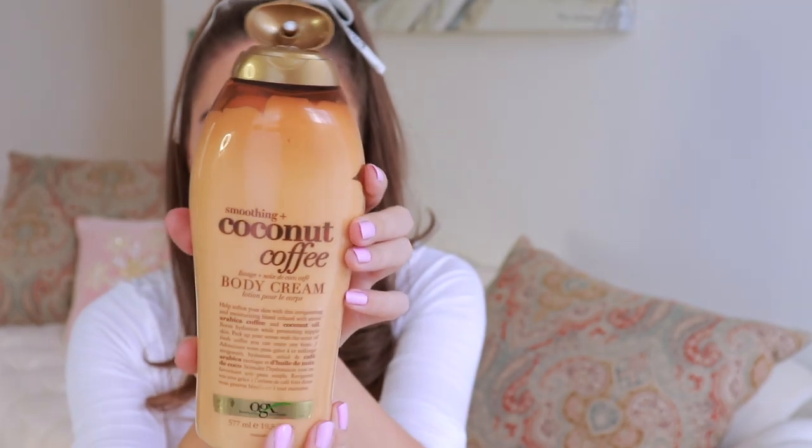I had this for a while — last year I was sponsored by OGX for November and December and they sent me this body cream. I've never used a cream so much in my life. I'm not generally someone who creams their whole body, I don't like how it feels. But this smoothing coconut coffee body cream? I love it so much. It's huge so it lasts forever, and I also have the body wash that I'm obsessed with. If you're looking for a new cream, you've got to try this.